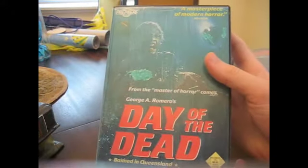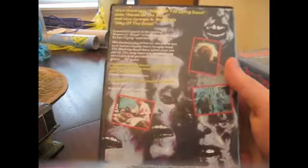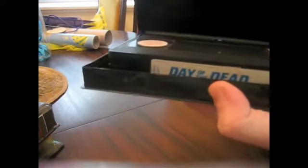Last one is Day of the Dead. I went up the road to the video guy and it was in the bin for 10 cents. So I got it — it's the original Premiere Home Video release, and it's uncut.